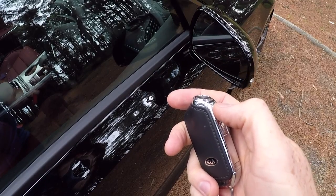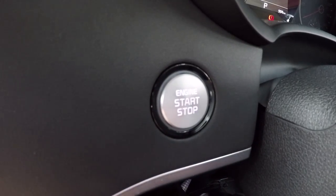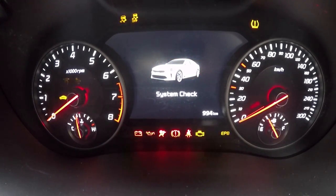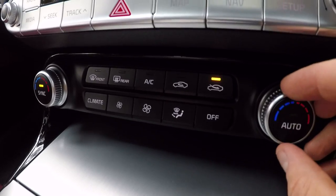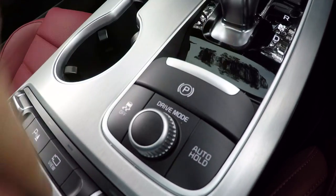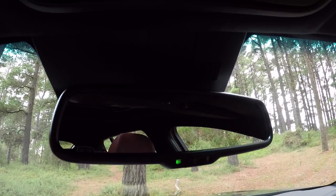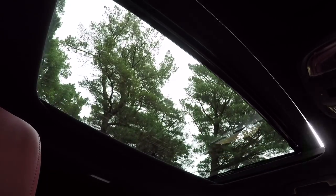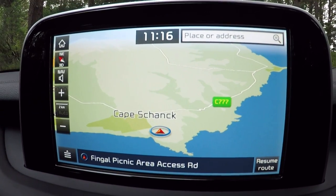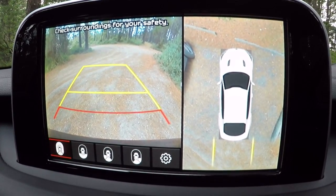That said, the Stinger GT is well and truly loaded with gear. There's keyless entry and a push-button start, a flat-bottom multifunction GT-stamped leather-wrapped steering wheel, a part-analogue part-digital instrument binnacle, rain-sensing wipers, dual-zone climate control, heating and cooling for both front seats, an electronic parking brake with auto hold, an auto-dimming rear-view mirror, a panoramic glass sunroof with automatic blind, seven airbags, autonomous emergency braking, an eight-inch infotainment touchscreen with satellite navigation, and a 360-degree camera.